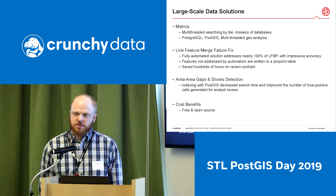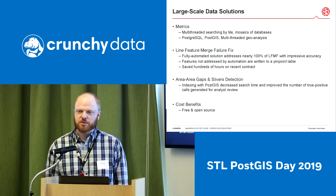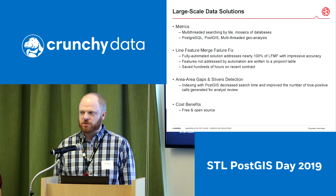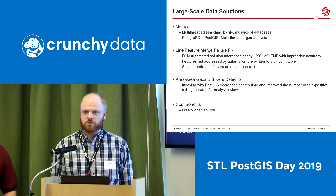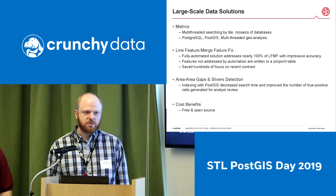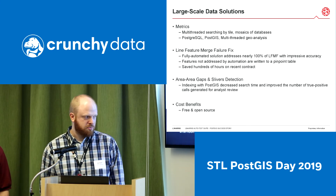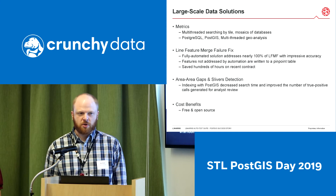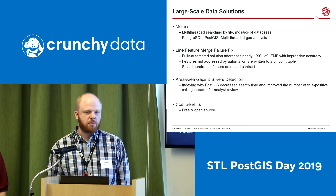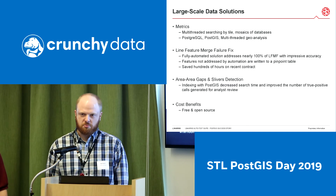Another favorite is the gaps and slivers detection. It's a little more complex and would require a very robust solution to address automatically. Instead of spending a lot of time developing and testing an auto-fix, we found it more efficient to develop a pinpoint method. Even though the fix isn't automated, the pinpoint method has reduced the time analysts spend looking for these errors. This has been indexed using PostGIS, which decreased search time and improved our true positive error calls — so analysts visit actual errors rather than false positives from traditional QC tools.